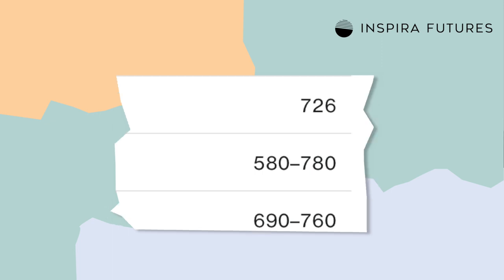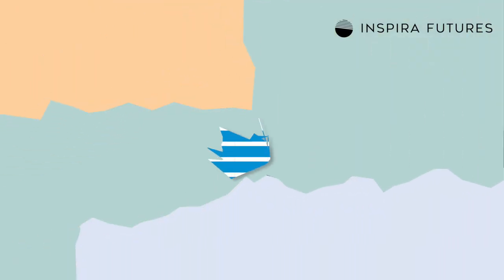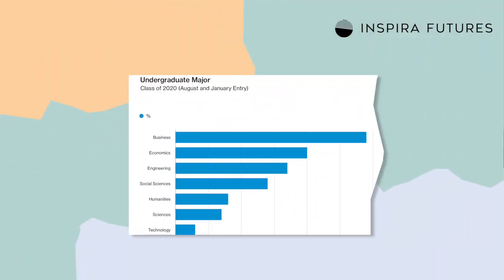Columbia's accepted students achieve a GMAT score between 580 and 780, with the average accepted score being a 726. When we look at undergraduate majors, most accepted students come from business and economics backgrounds, but other majors such as engineering, social sciences, and humanities and sciences are also represented.